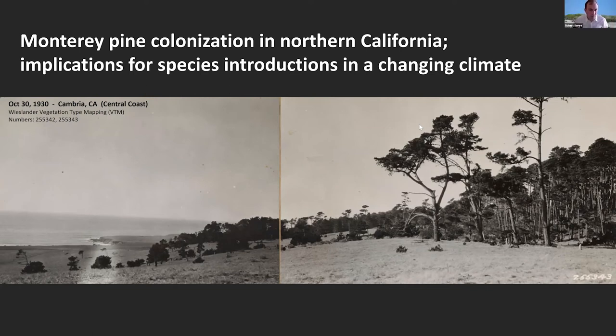Hi, I'm Robert Sears. I'm going to be discussing Monterey Pine colonization in Northern California and some implications for choosing species in restoration.